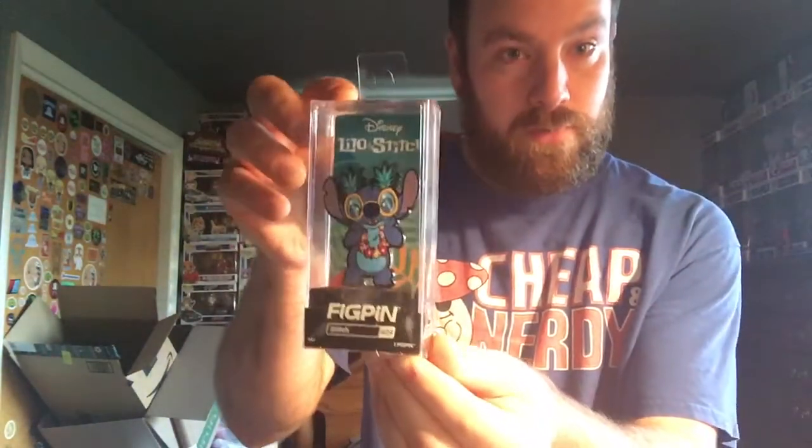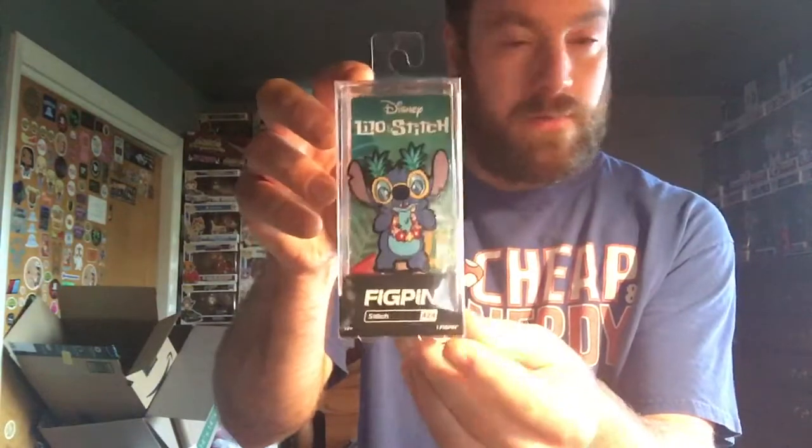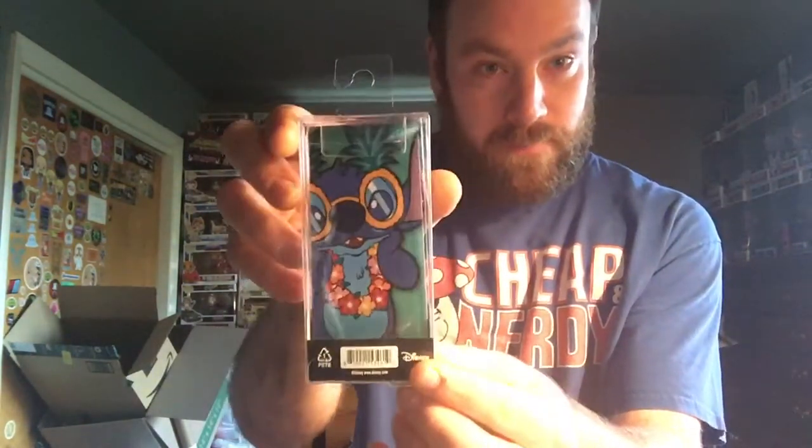What's going on everybody, Jimmy Funko is back with another Funko pin video. I bought two of the cutest pins I've seen in a while at Walgreens yesterday, and they are both Stitch. The first one here is the hula Stitch — super cute. I was the 408th to unlock it, look at that face.